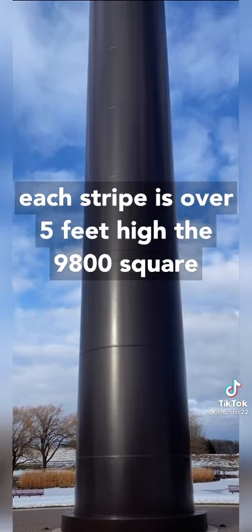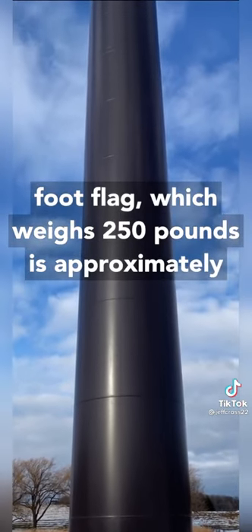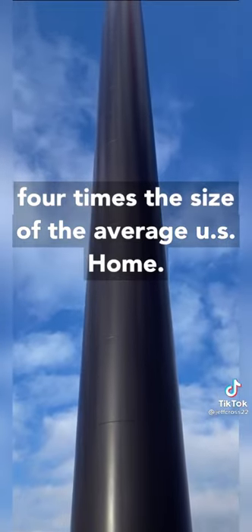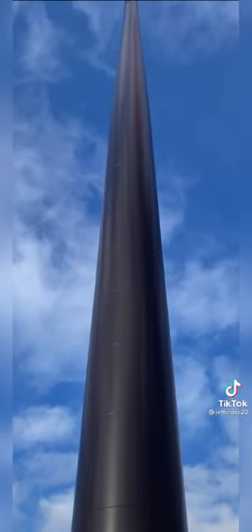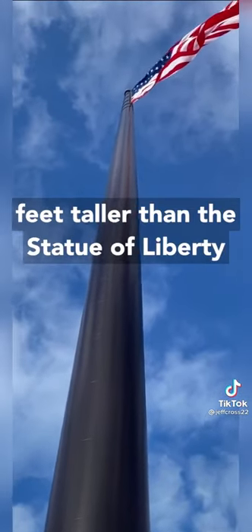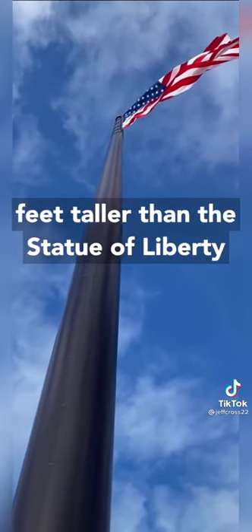The 9,800 square foot flag, which weighs 250 pounds, is approximately four times the size of the average U.S. home. It flies on the tallest flagpole in North America, nearly 100 feet taller than the Statue of Liberty.